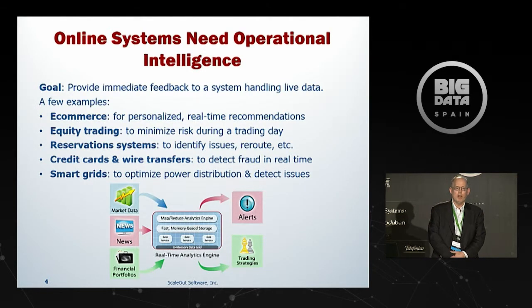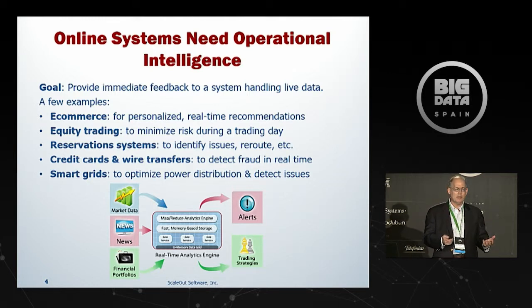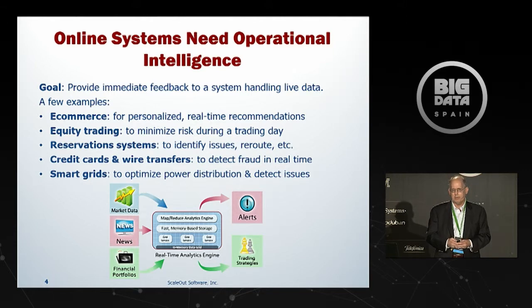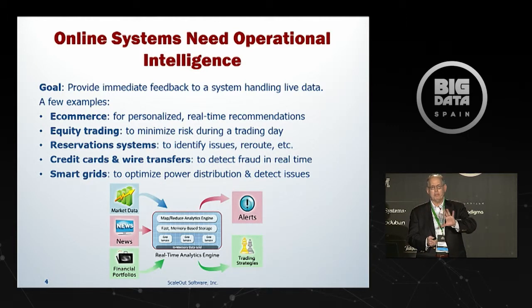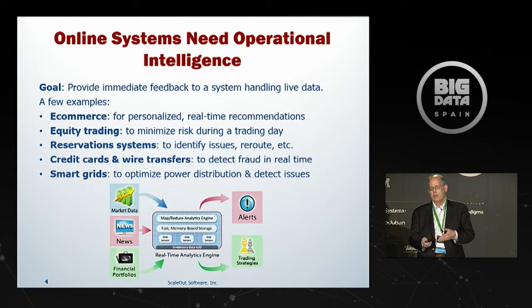What is operational intelligence? Operational intelligence allows online live systems used in mission-critical applications to analyze the data they're generating as they update system state, and then provide feedback within milliseconds to seconds so you can steer the behavior of the system — typically to improve competitive positioning but also to enhance the customer experience. For example, in e-commerce, operational intelligence can be used to construct personalized recommendations and feed those back to shoppers, whether web or brick-and-mortar. We're working with a partner here, Quality Objects in Madrid, developing application software for operational intelligence and personalized recommendations to shoppers.